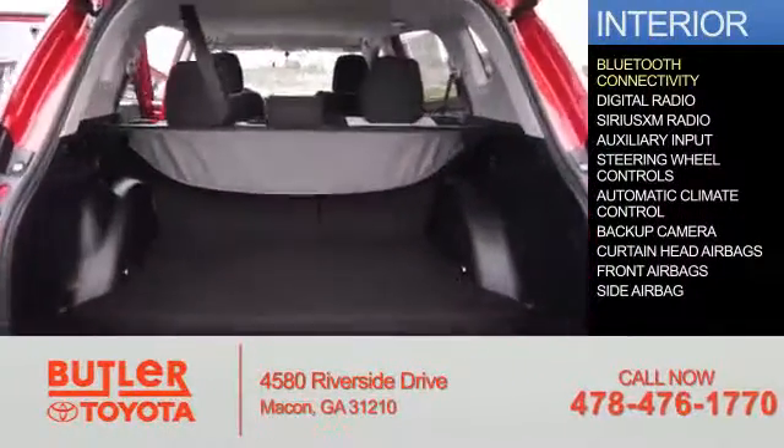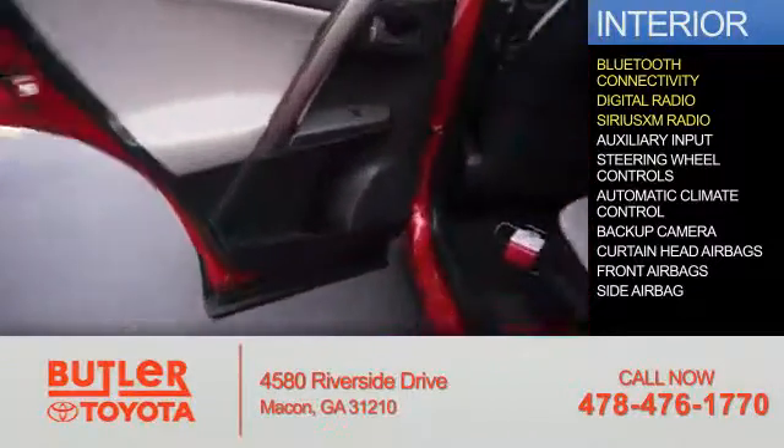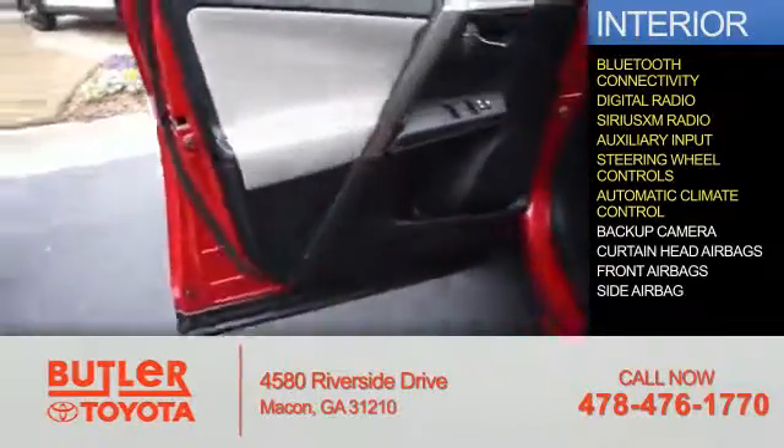Inside you'll find Bluetooth connectivity, digital radio, Sirius XM satellite radio, an auxiliary input, steering wheel controls, and automatic climate control.